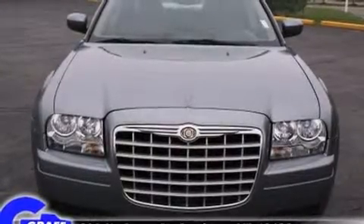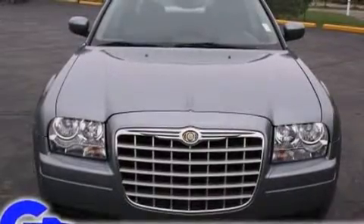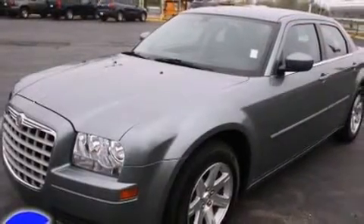Come test drive this 2007 Chrysler 300. With less than 30,000 miles on the odometer, this four-door sedan prioritizes comfort, safety, and convenience.